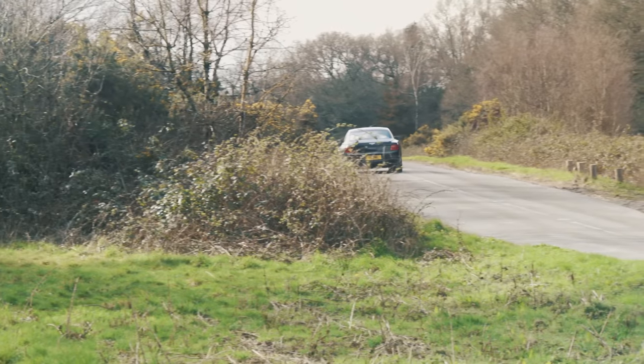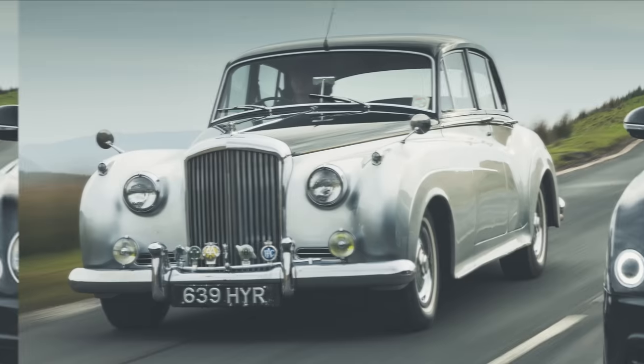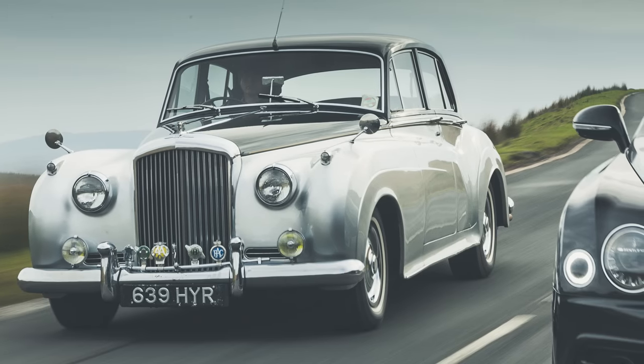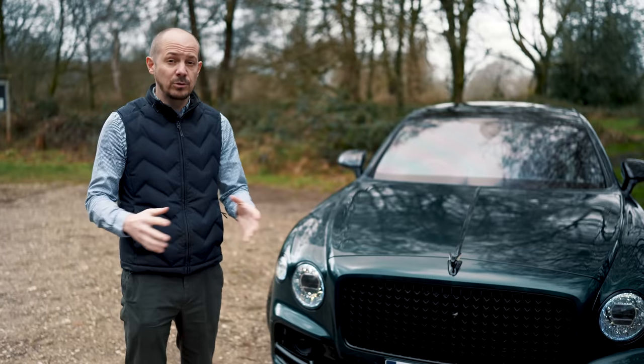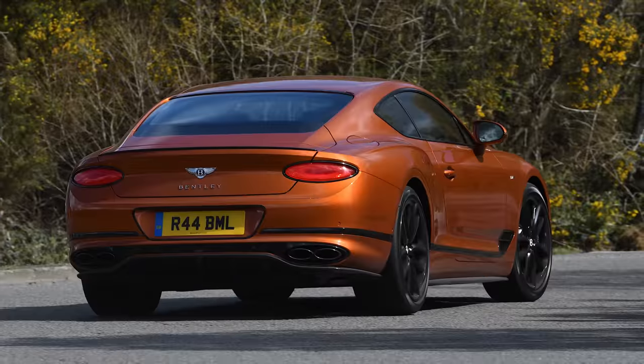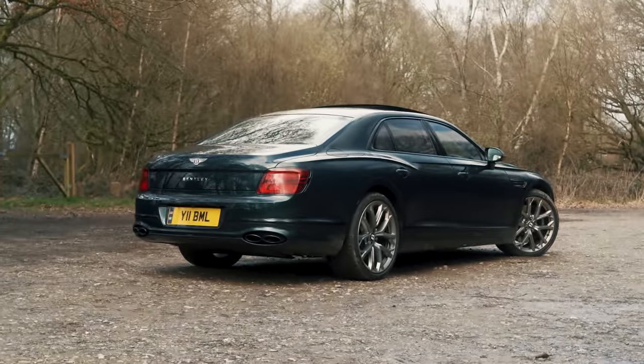The Flying Spur name was first used by Bentley back in the 1950s to mark out a fast version of the Continental. These days it's a model in its own right, although it still shares quite a few components with the Continental GT. That is a two-door coupe and this, fairly obviously, is a four-door saloon.